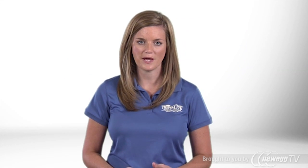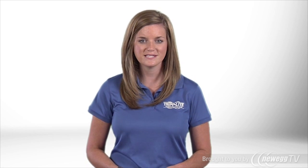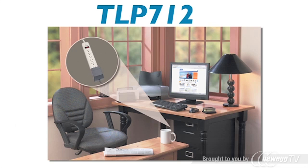The TLP712 surge suppressor is perfect for protecting desktop computers, laptops, workstations, peripherals, appliances, and other electronics against damaging surges and line noise.